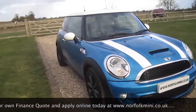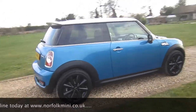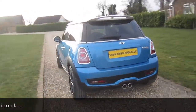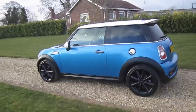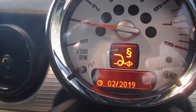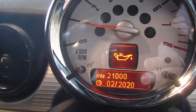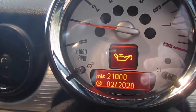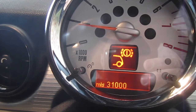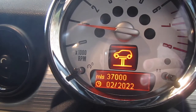The car's got a full service history including a major service just carried out by ourselves. It has an MOT which runs through until February 2019 with no advisories. From the service info display: MOT is due February 2019, brake fluid is due February 2020, oil service due in 21,000 miles or February 2020, front brakes have around 24,000 miles remaining, and the rear approximately 31,000 miles. The inspection service is due in 37,000 miles or February 2020.